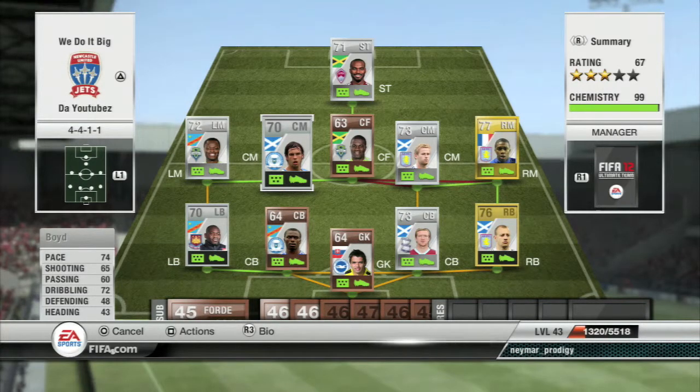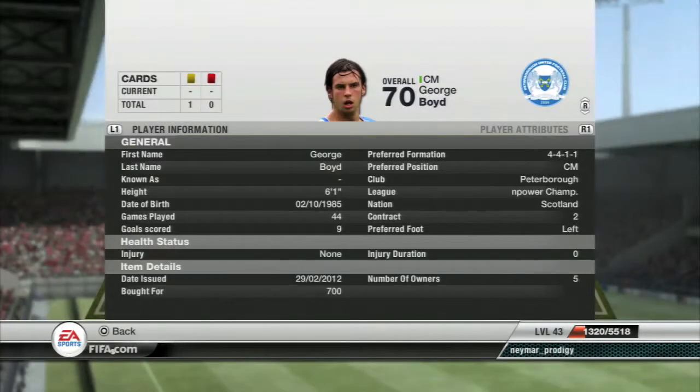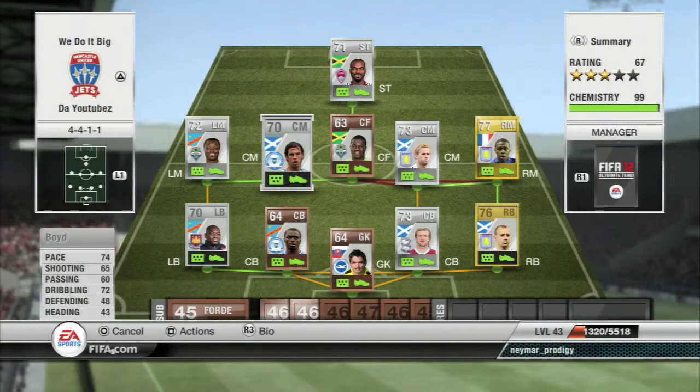He's also quite tall at 6 foot 1, so he scores goals — you can see he's got 9 in 44 games for me. He fits quite nicely in the CM because he doesn't attack too much, he sits back and does his job. 4 star skills — a nice creative player in the midfield.